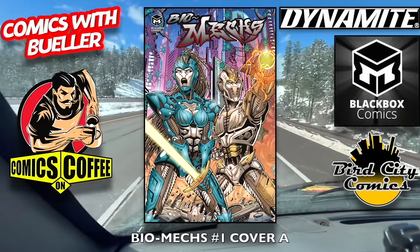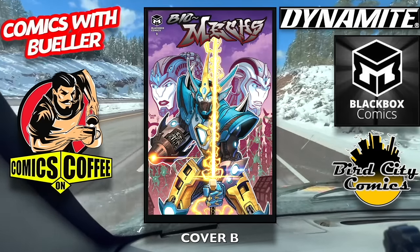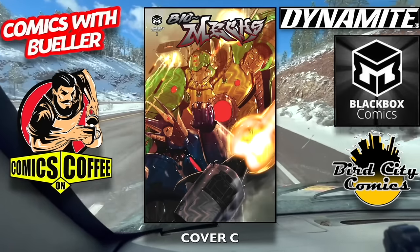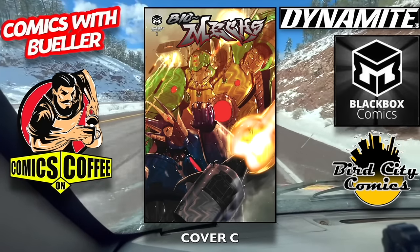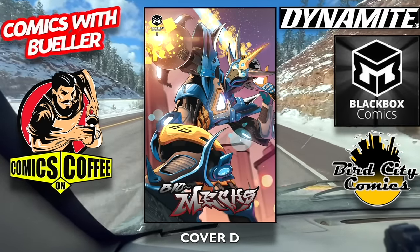We're going to start off with Black Box's new title, Biomex number one, cover A and cover B. Go to blackboxcomics.net, enter the code Bueller, you save 10%, and you can also pick this book up on shelves next week. Here is the D cover — awesome.